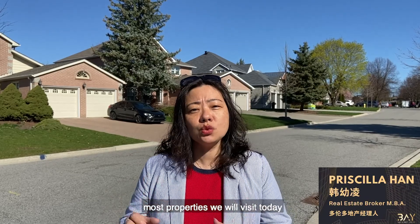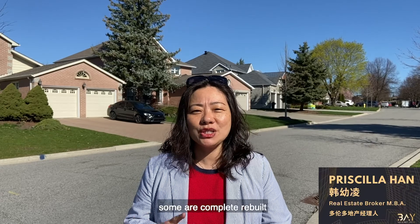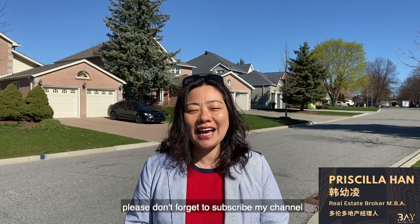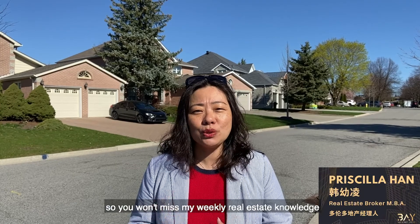Most properties we will visit today have been newly renovated. Some are completely rebuilt. Before viewing these properties, please don't forget to subscribe to my channel so you won't miss my weekly real estate knowledge sharing and property virtual tour videos. See you later.